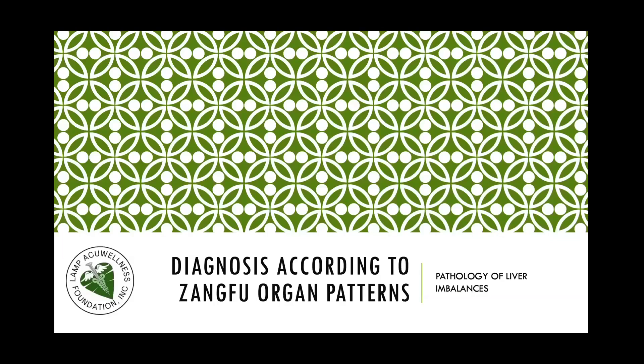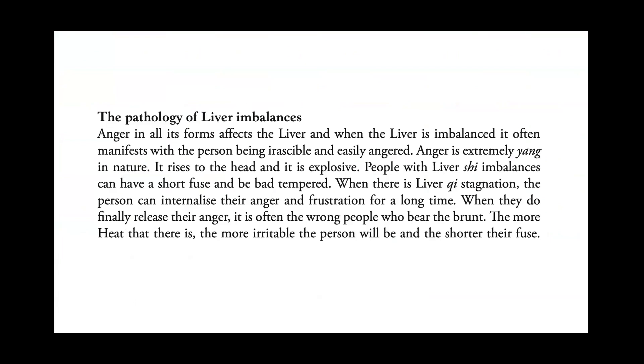Let's now proceed to diagnosis according to zang organ patterns with pathology of liver imbalances. Anger in all its forms affects the liver, and when the liver is imbalanced, it often manifests with the person being irascible and easily angered. Anger is extremely yang in nature. It rises to the head and is explosive. People with liver excess imbalances can have a short fuse and be bad-tempered.